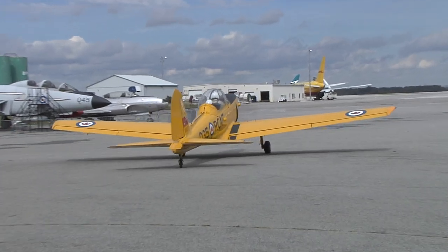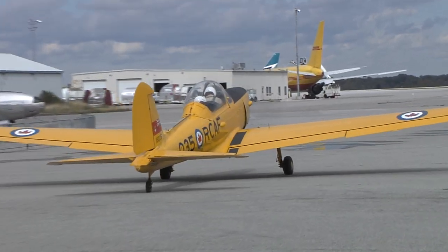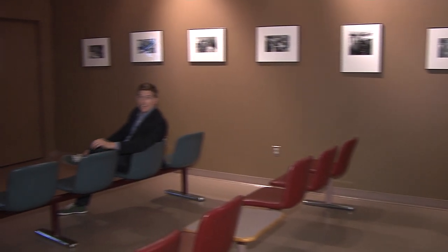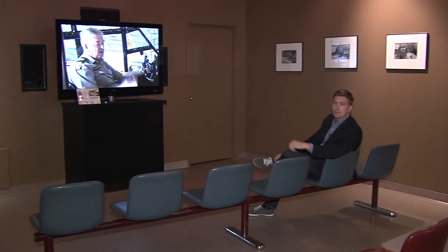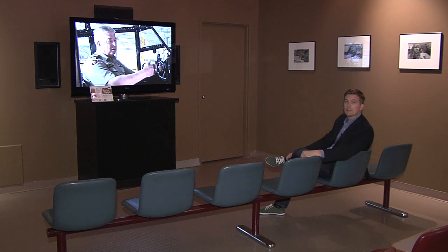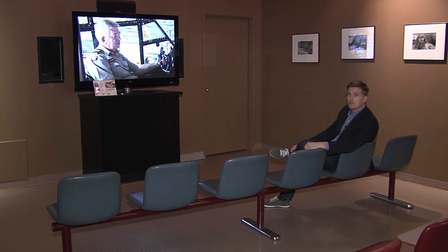For a ride in the de Havilland Chipmunk, just $180. If going up in a plane is not on your bucket list, guests can rest their feet in the theatre, where they can watch one of several movies, including Captain of the Clouds, starring Billy Bishop.